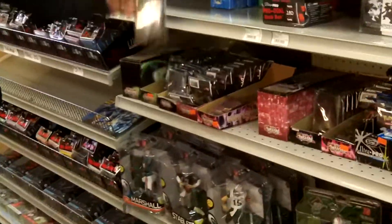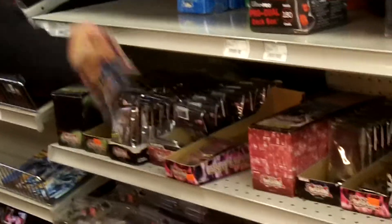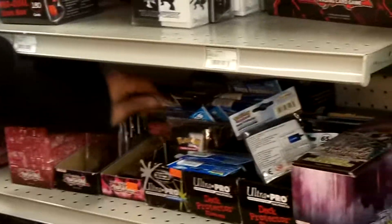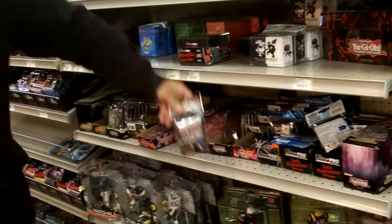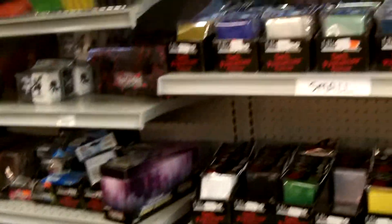Currently we have all these Yu-Gi-Oh! sleeves here — the Kaiba, the Six Samurai. And those are Pokemon there. Here's Kaiba over here. And all the colored sleeves that we carry, all the deck boxes. So we currently have a good variety of Yu-Gi-Oh! sleeves and Pokemon sleeves.